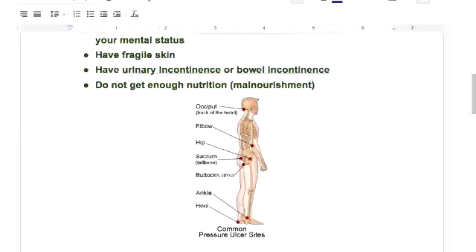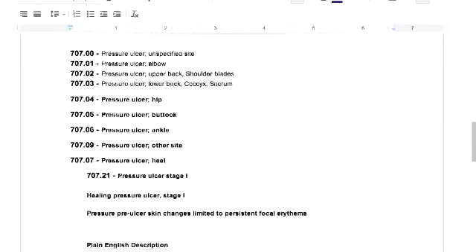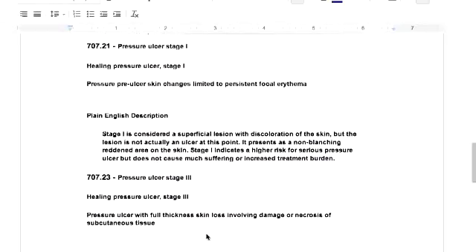Now let's get into the coding aspect. These are the common codes for pressure ulcers. You've got 707 and they start with a zero, going all the way down to different body parts — mainly those red bulleted areas we were talking about. Then there are stages, which are 707.2 codes, and each one indicates a different stage.